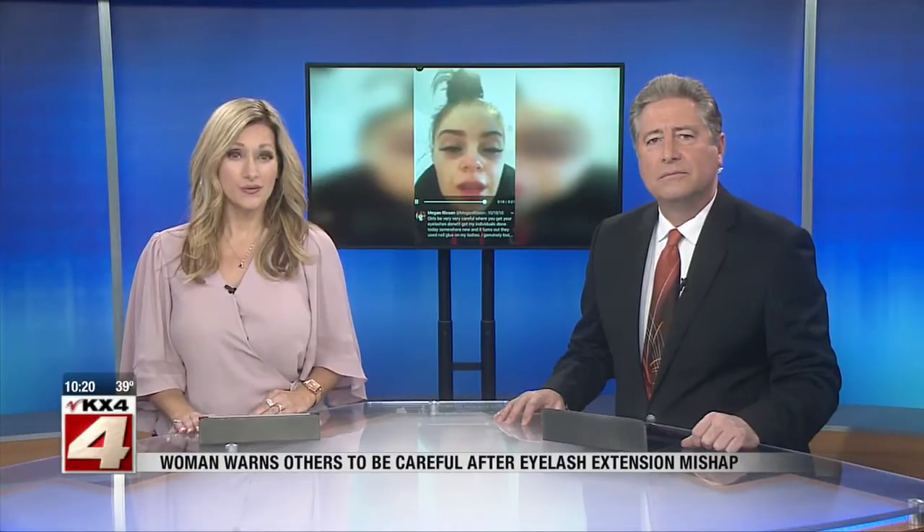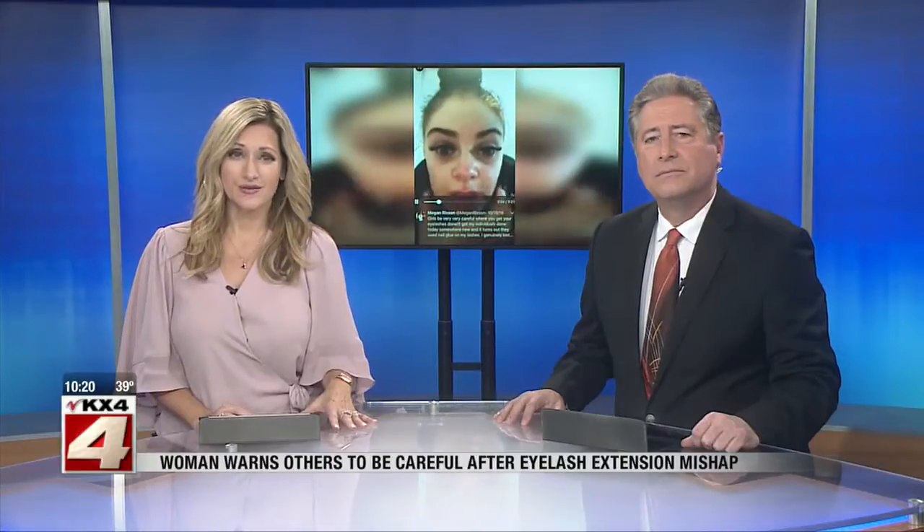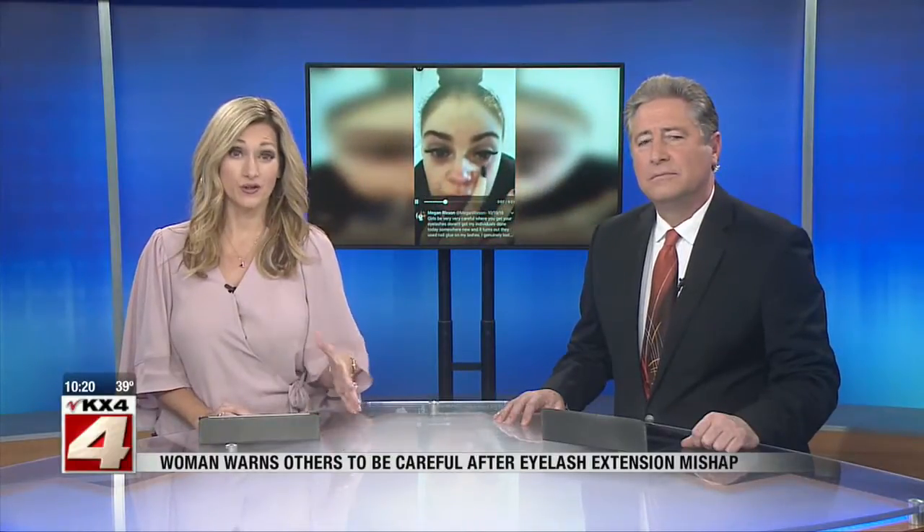Valley News Team's Christine Stanwood joins us live now in the studio. Christine, you spoke with a local lash technician who says there are definitely warning signs if you get your lashes done.